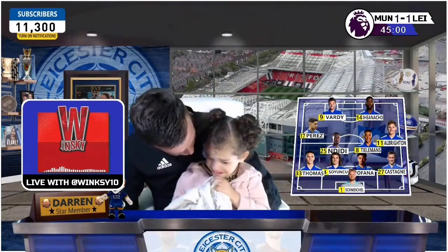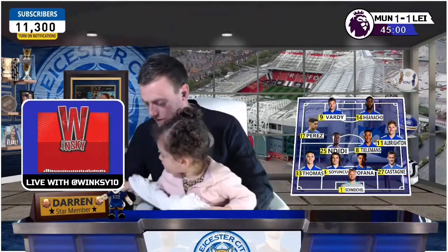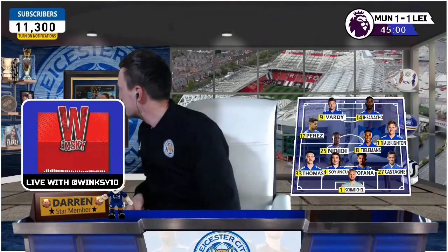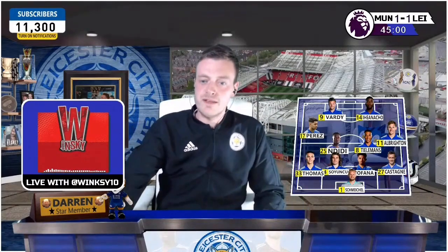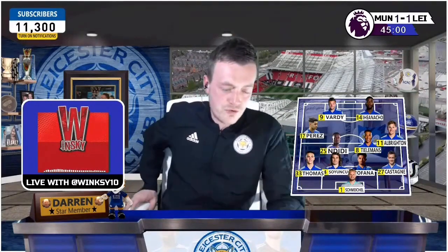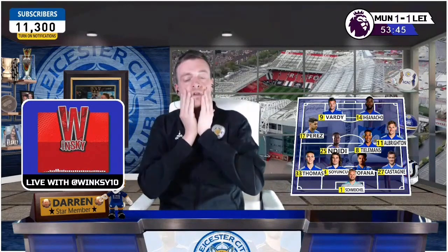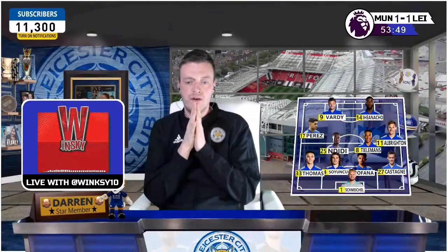Oh, you hurt your leg? Let me kiss it better. James, can you shut the door? Keep your eye on her, cheers mate. Sarah's the life of her father, mate. This is my life — people don't realize how much graft I've put in to do this. When I posted a video a couple of years ago that got 80,000 views...